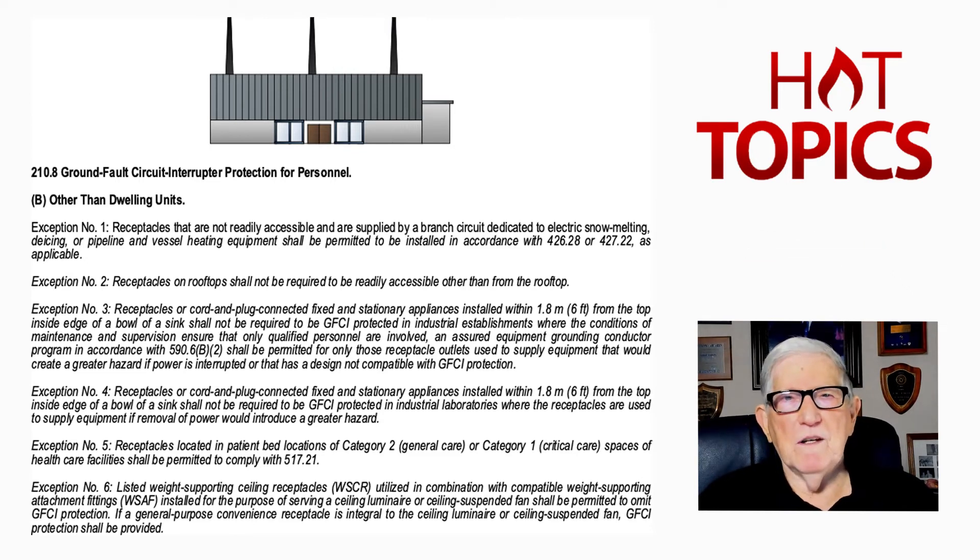Section 427.22 deals with ground fault protection of equipment for vessels and pipelines. Exception two: receptacles located on the rooftop shall not be required to be readily accessible except from the rooftop. That is a big clarification, because in the past, the authority having jurisdiction might say readily accessible means from grade level, not roof level. This keeps designing engineers, installing electricians, and approving inspectors on the same page when exception two is applied.